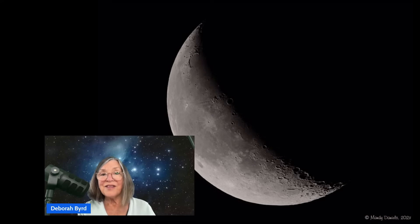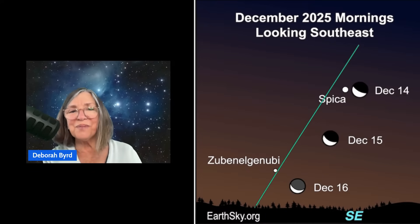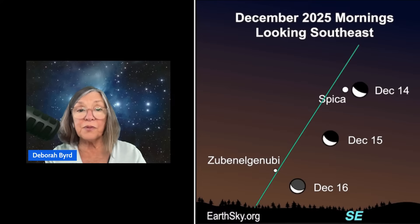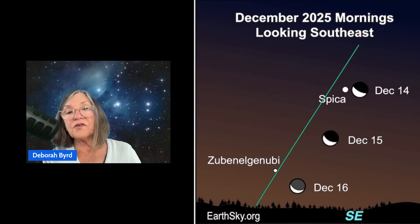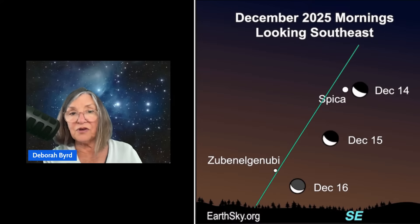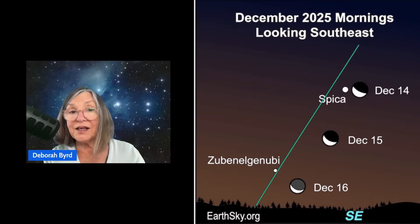More good news: the moon will be a waning crescent rising in the hours before dawn on December 14th. It'll be slightly slimmer than this photo by our community member Mandy Daniels in the UK — thank you, Mandy. So the moon won't interfere with the Geminid meteor shower this year. In fact, you might enjoy seeing this little moon rise in the early morning hours on December 14th, when it'll be very near the bright star Spica in the constellation Virgo. The moon will be rising later, waning thinner, edging toward the star Zuben el-Janubi in the mornings after that. We have daily charts like this one in our night sky guide at earthsky.org — the link is in the post description.